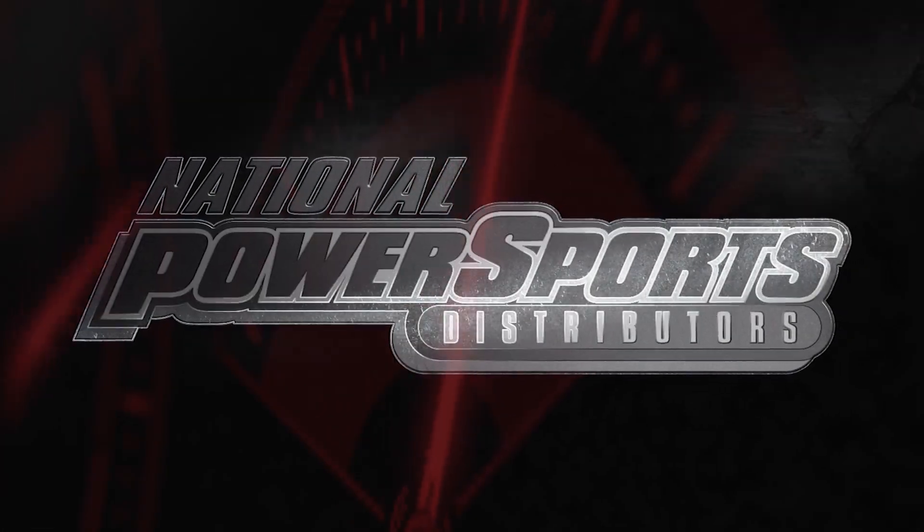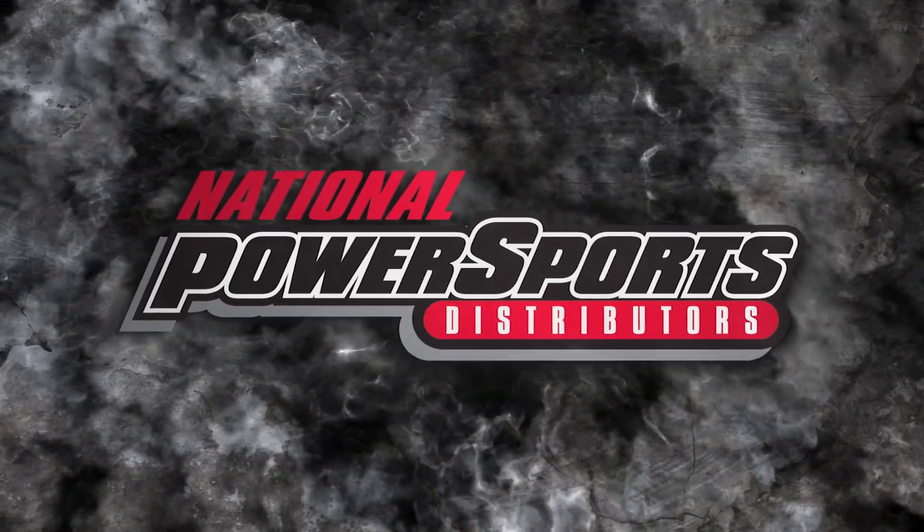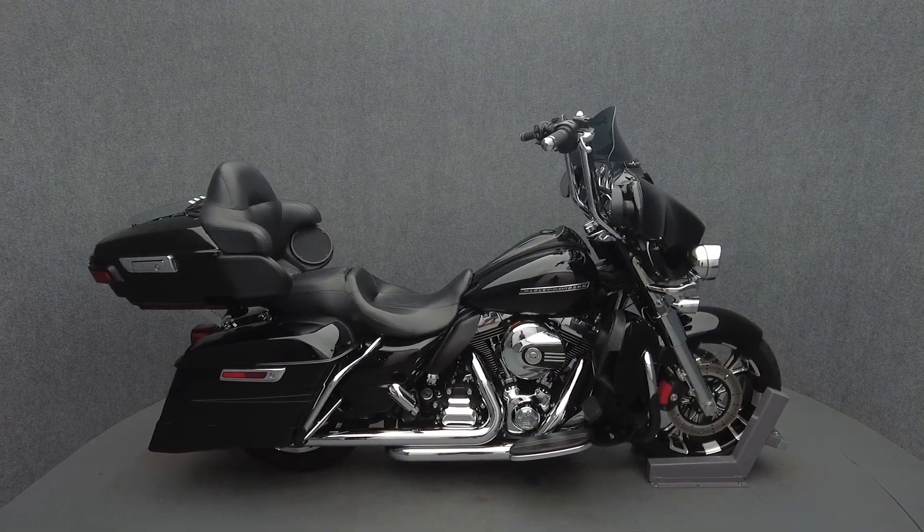Hey everyone, this is Keegan from National Power Sports. This 2014 Harley-Davidson ElectraGlide Ultra Limited with only 31,281 miles passes New Hampshire State Inspection and runs well.